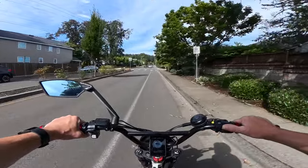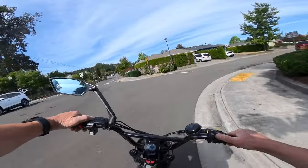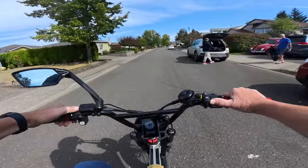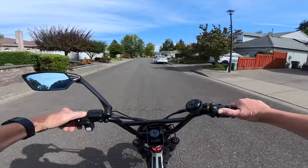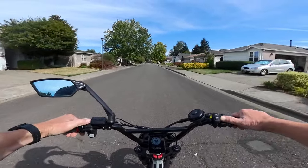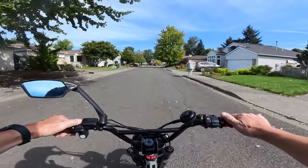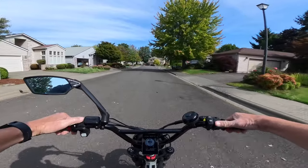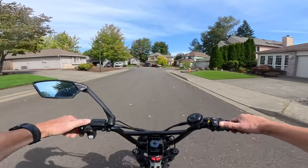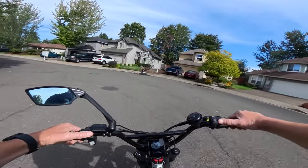It does have hydraulic disc brakes — Tektro — with 180 millimeter rotors, so not bad stopping power. They say the top speed is 32 plus miles per hour, though I don't know about the controller. It is a half twist throttle, seven pedal assist levels, and seven speed.